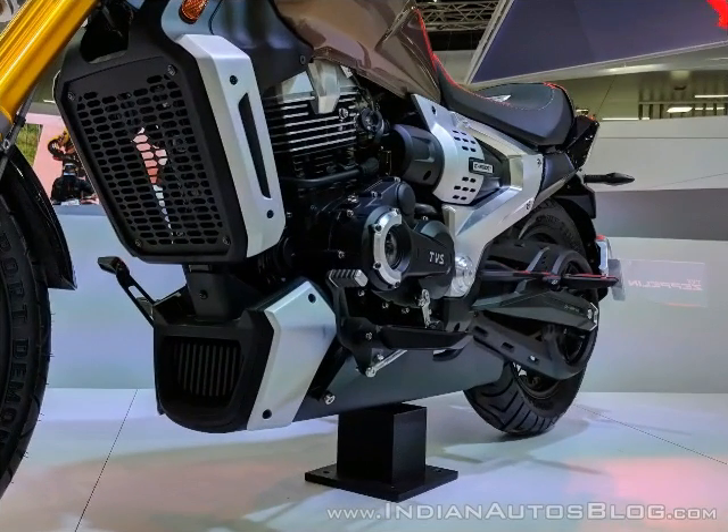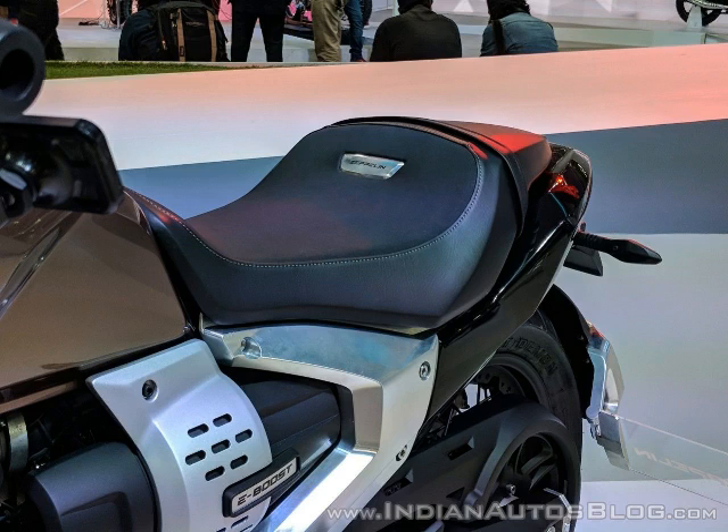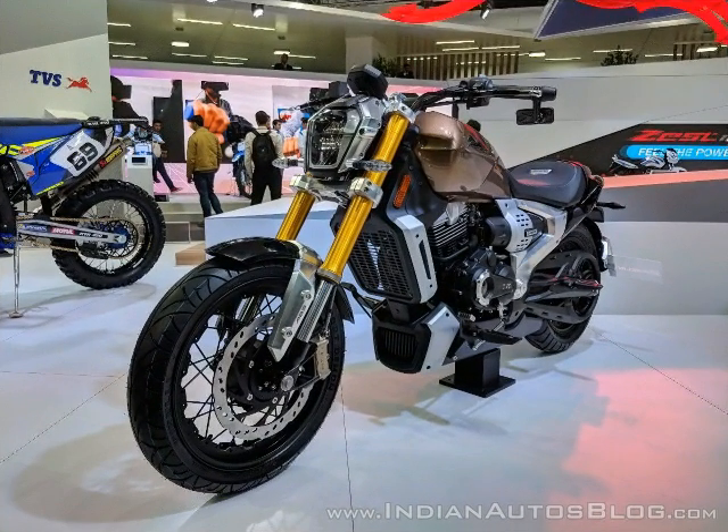The front forks, which look like they came off the G310R, are 41 millimeters diameter upside-down units, giving the Zeppelin a very beefy look when viewed head-on. Two-channel ABS is standard, and the front brake caliper is a radial mount, clamping a single 300 millimeters diameter brake disc with a 240 millimeters disc behind.